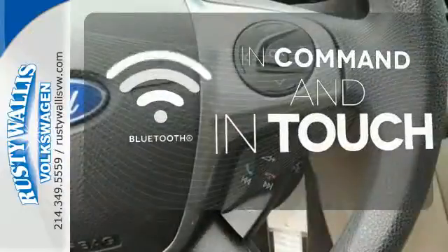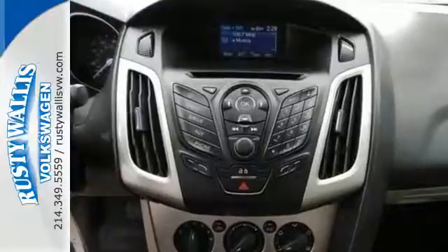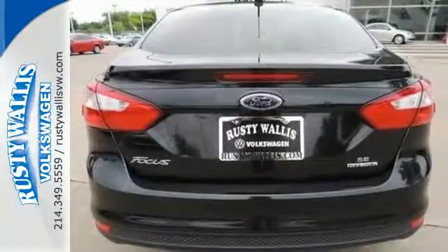Keep your hands on the wheel and eyes on the road with the Bluetooth. The 2013 Focus's kinetic design will turn heads from day one. Are you ready to start getting noticed?